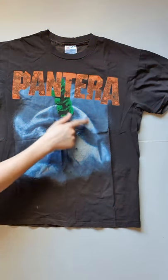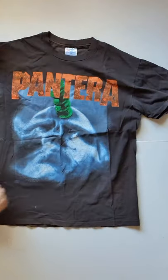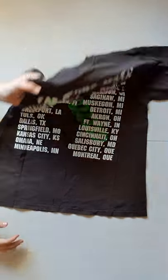With the screw going through old mate's forehead. Pretty intense, but it's great. Tiny, tiny hole on the left armpit, the same on the right. And on the back, it's a Far Beyond Driven World Tour 1995. Simple, but a great one to have for a Pantera fan.